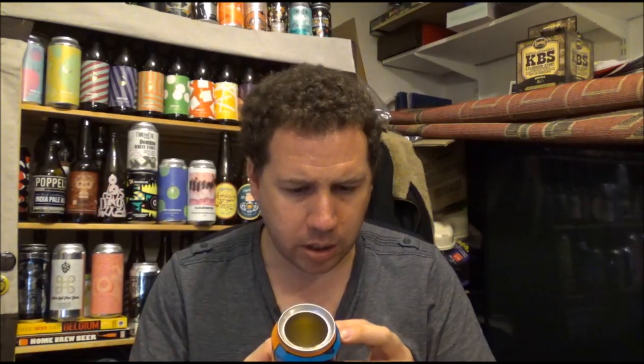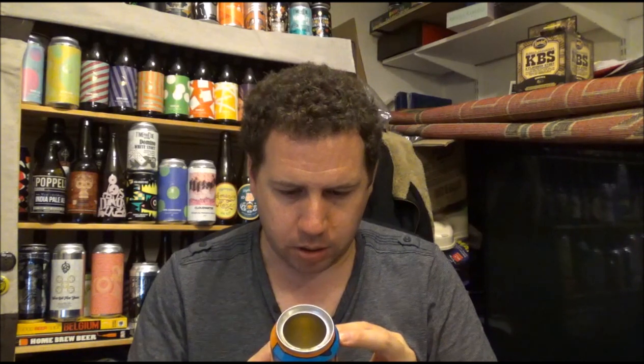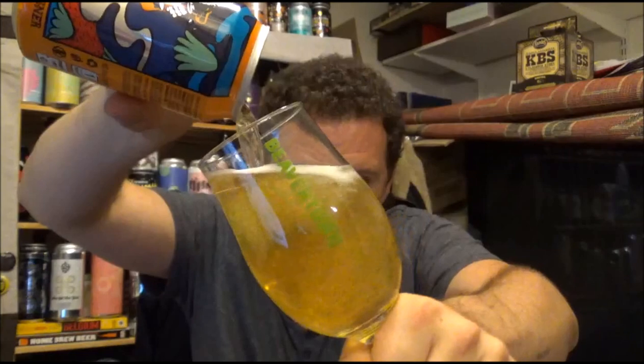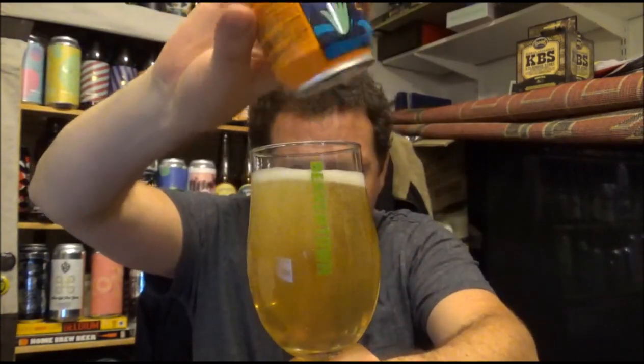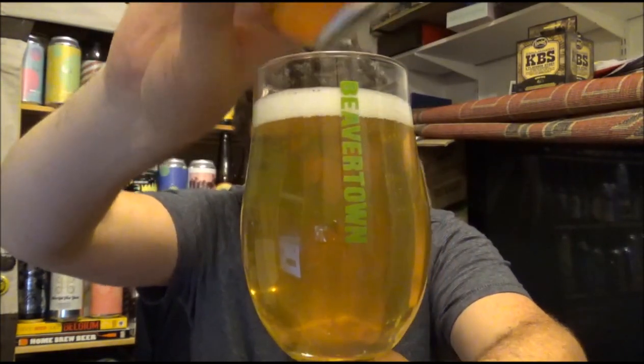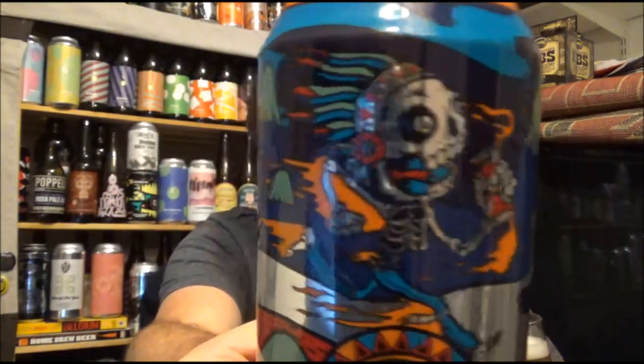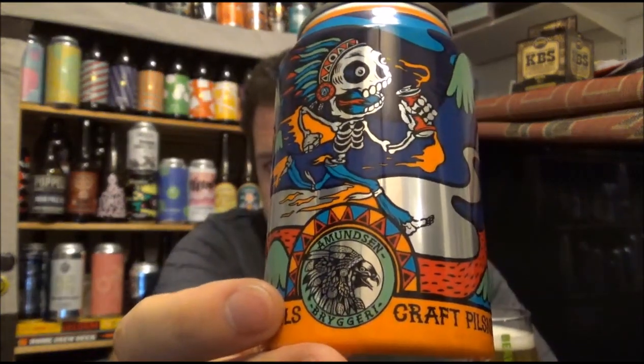Ingredients are water, hops, malted barley, yeast — and then it goes into another language that I can barely understand, so. There's nothing on Untappd on this at all in terms of a commercial description. Let me just pour the rest of this in. Yeah, very crisp looking beer as you can see.